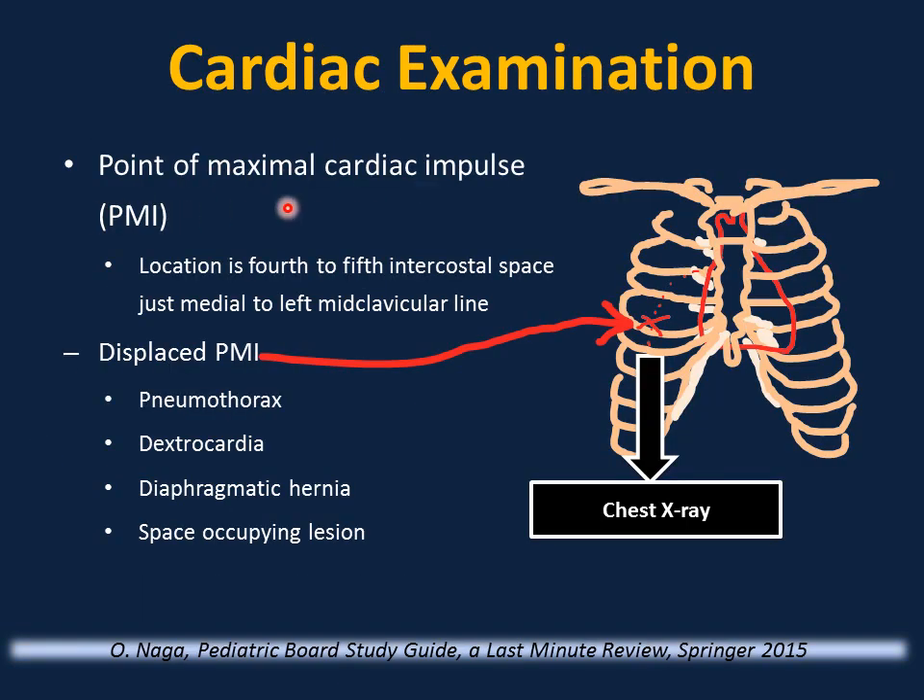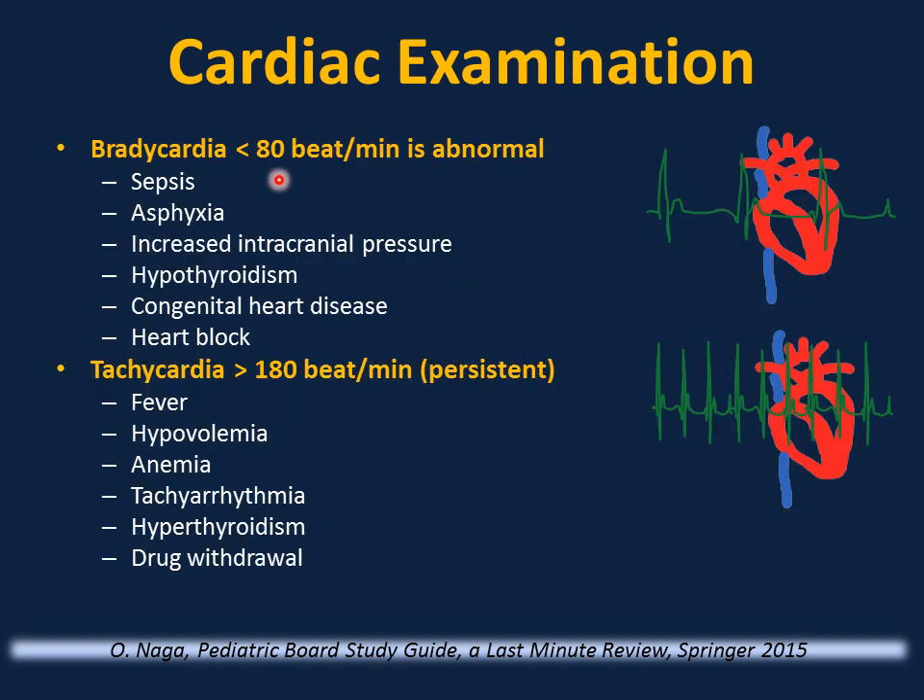The point of maximal cardiac impulse (PMI) is between the 4th and 5th intercostal space, just medial to the mid-clavicular line. If displaced to the right, this is abnormal — order a chest X-ray to look for pneumothorax, dextrocardia, diaphragmatic hernia, or a space-occupying lesion. Bradycardia less than 80 bpm is significant and can be a sign of sepsis, asphyxia, increased intracranial pressure, hypothyroidism, congenital heart disease, or heart block.